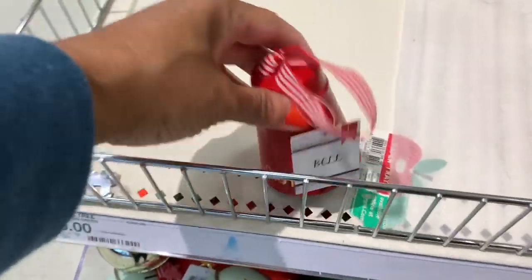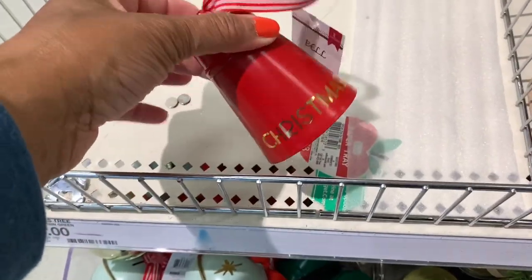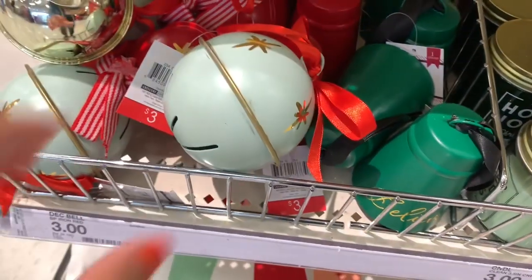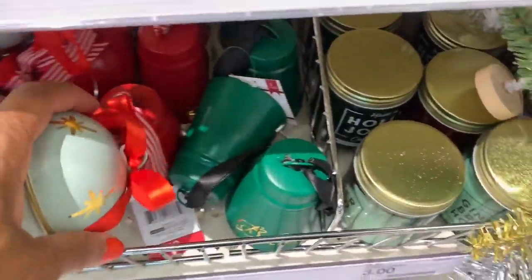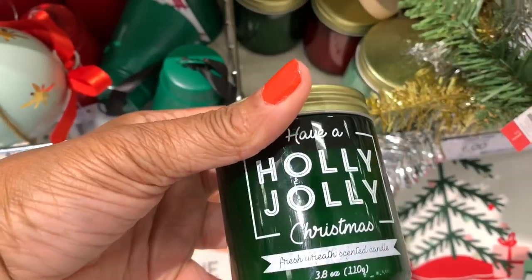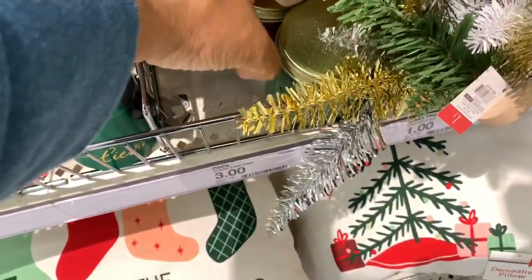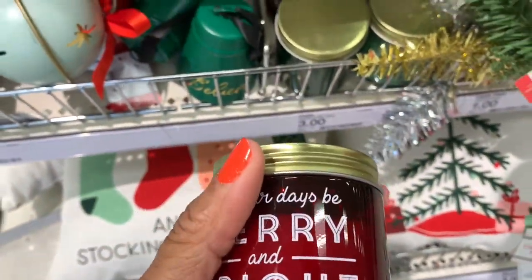They have little bells — looks like they ran out but there are a few red and green ones — decorative bells for three dollars. They also have candles: 'Gingerbread House,' 'Holly Jolly Christmas,' and 'Merry and Bright' — all going for three dollars.